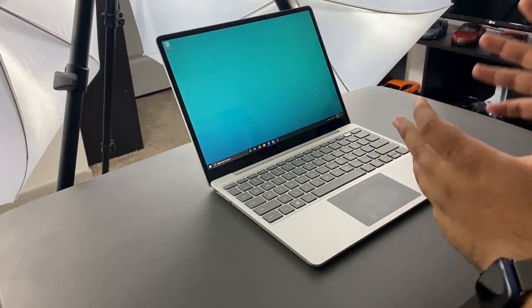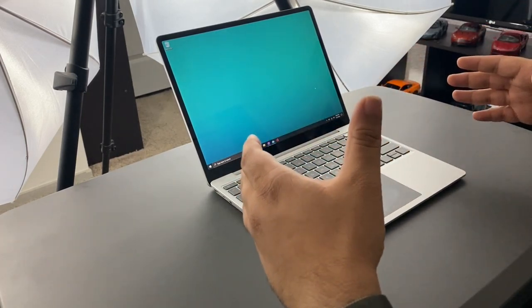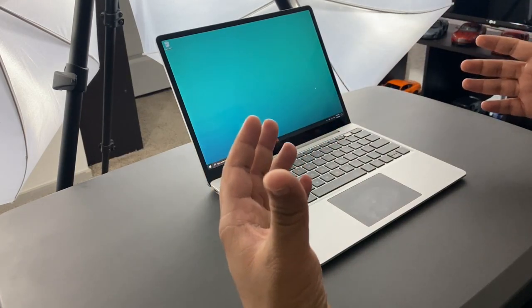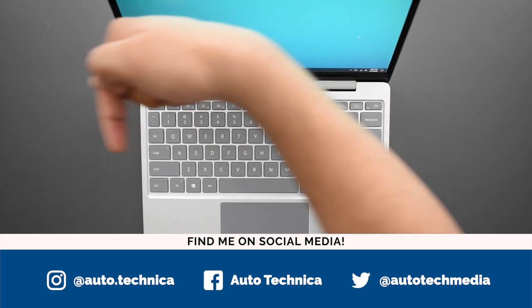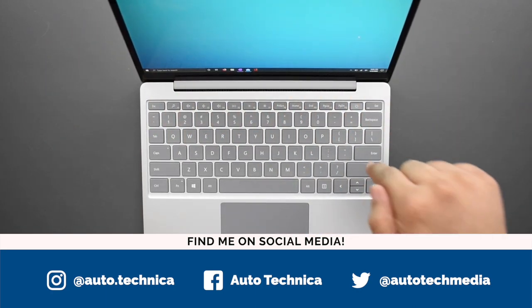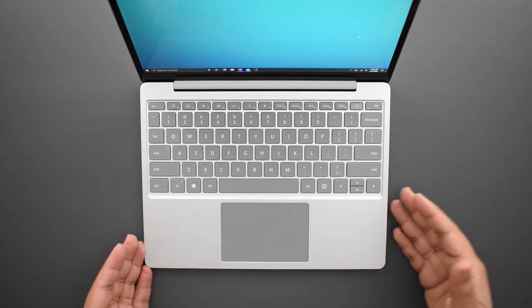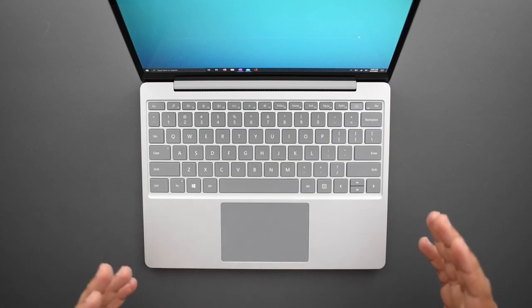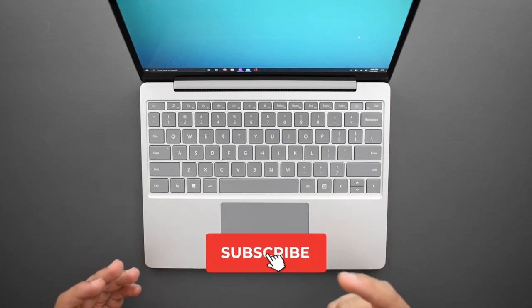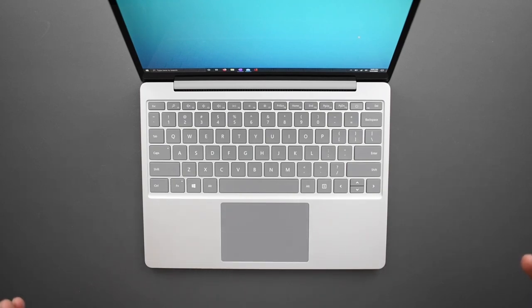That's going to be it for this one. If you have any questions about the Surface Laptop Go, feel free to ask down in the comments below. Follow me on social media — handles are on screen and in the description. I'll also link the laptop in the description so you can check out the specs and design. Be sure to subscribe to the channel. Thank you so much for watching — I'll catch you in the next one.